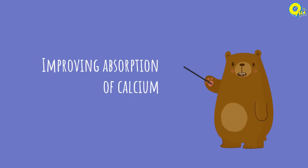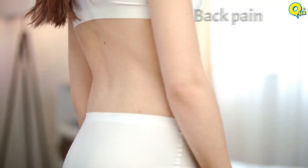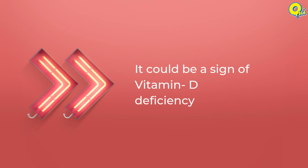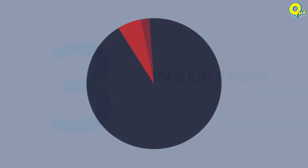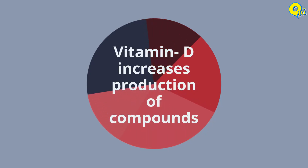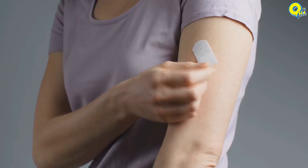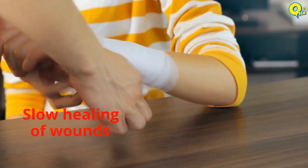Number two: Vitamin D helps in improving absorption of calcium. If you experience bone or back pain regularly, then it could be a sign of vitamin D deficiency. Number three: slow healing of wounds. Studies have found that vitamin D increases production of compounds which are crucial for forming new skin, which is a part of the wound healing process.